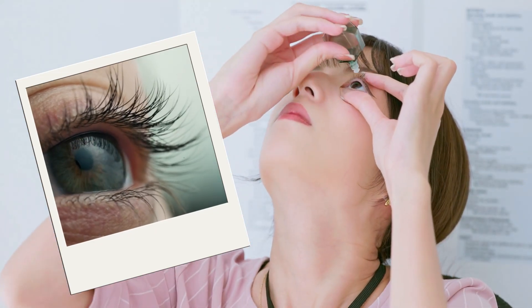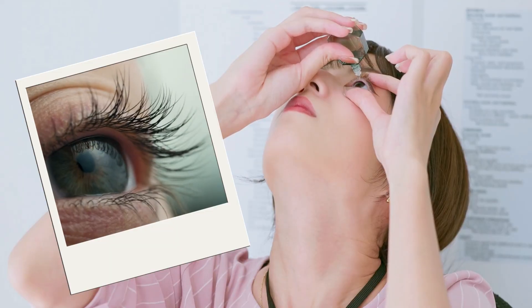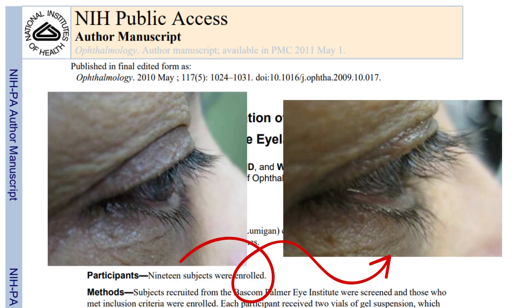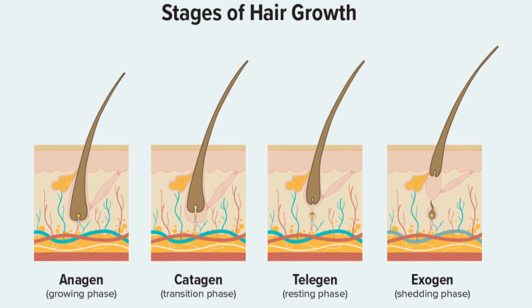These ingredients were originally designed to treat glaucoma, but later found their way into cosmetics because of a side effect: stimulating lash growth. And scientifically, yes, it's proven. These compounds keep the hair follicles in the active growth phase — the anagen phase — longer, which makes lashes appear longer and thicker.